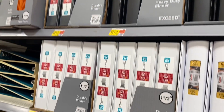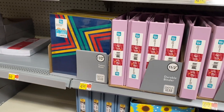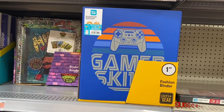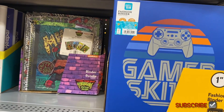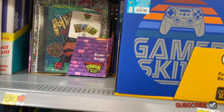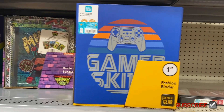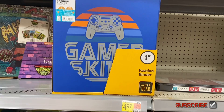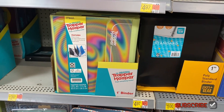They have new binders too — a camouflage one for $4.98, one with flowers, and now a dog one. Over here there's a Teenage Mutant Ninja Turtles bundle that comes with everything — notebook, binder — for $12.97. That's really cool, you get everything.